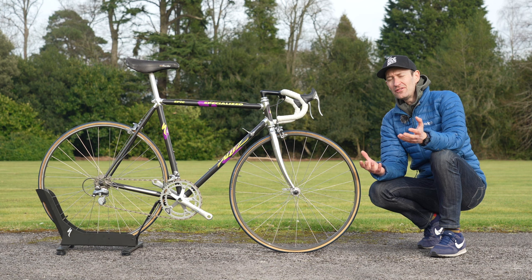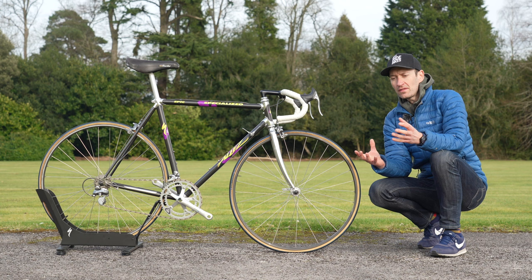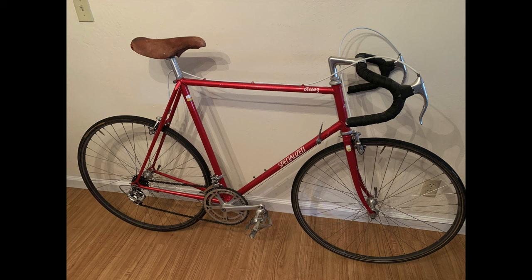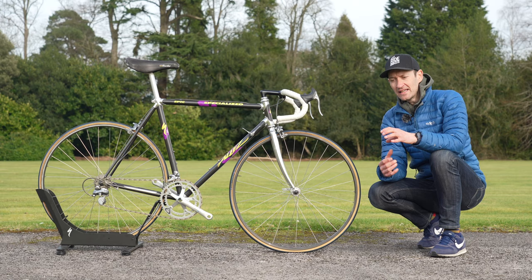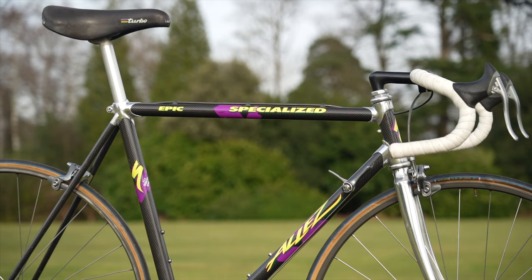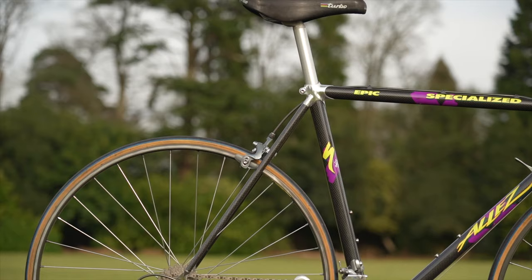It's worth remembering that back in the early 80s when the Allez was first introduced, it was the company's flagship road race bike — well before the Tarmac came along in the 2000s. Back in the early 80s it was a steel road bike, and then by the late 80s it really morphed into a showcase for the latest technology of the day, and this was really as good as it got in 1988.